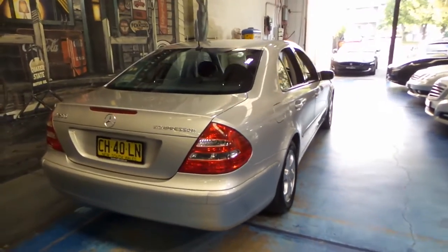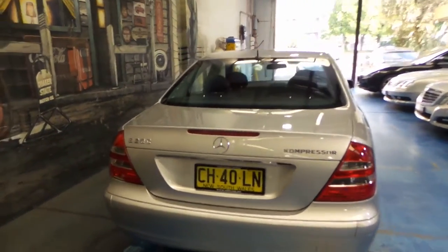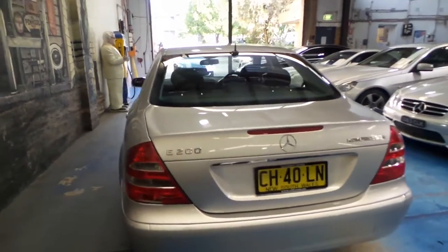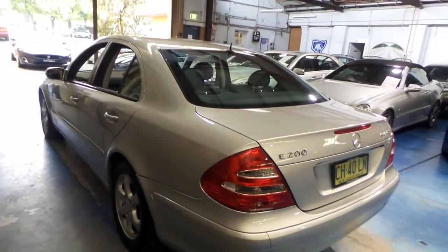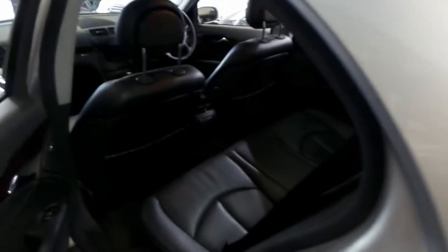These see hundreds of thousands of kilometers, often up towards a million. And this one at 222,000 is really not a lot. If you just pay a visit to Europe you'll see what I mean.